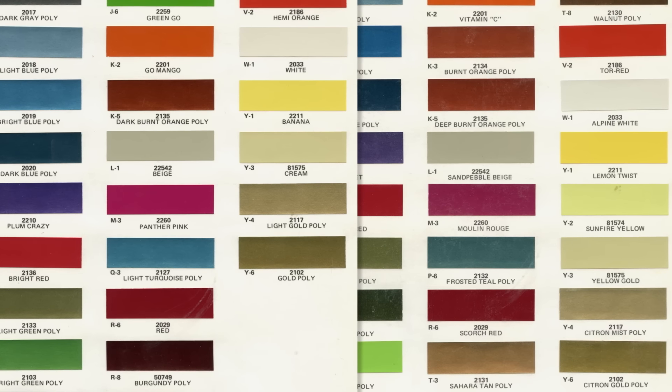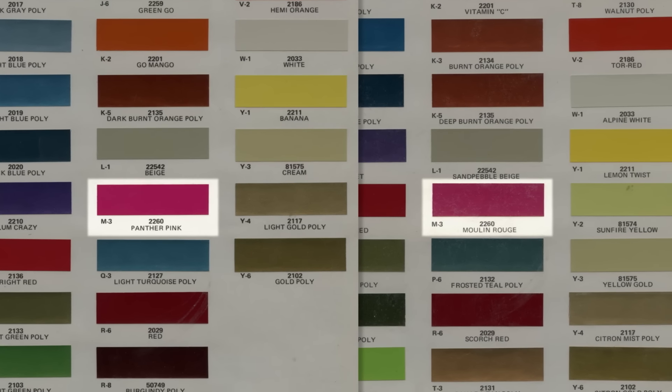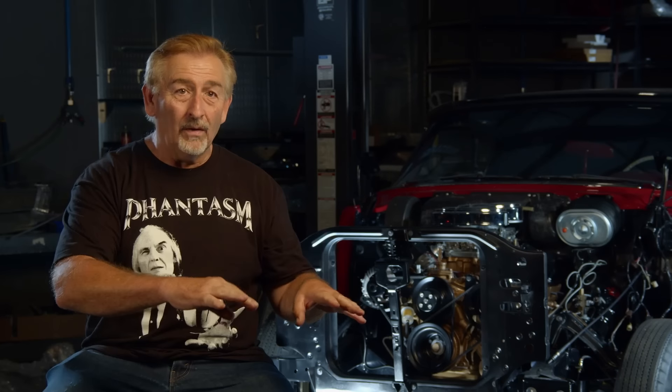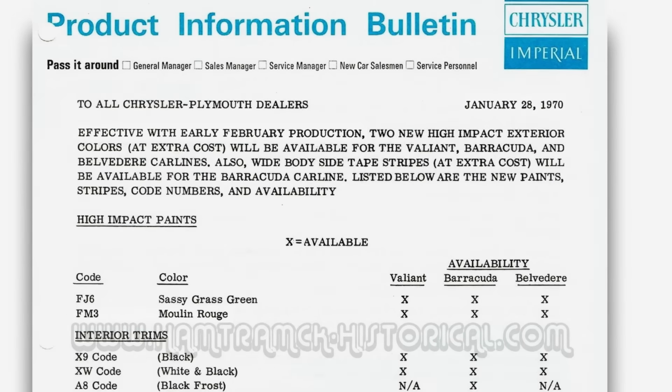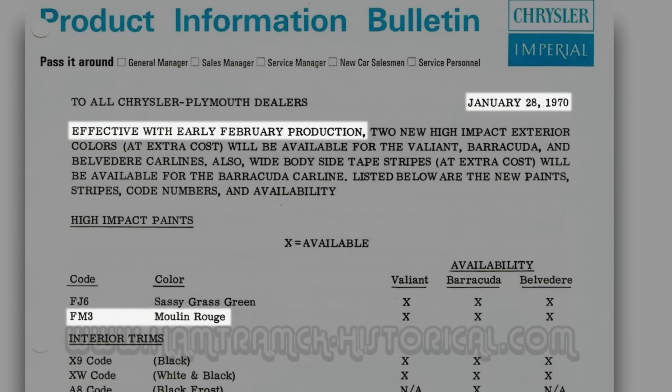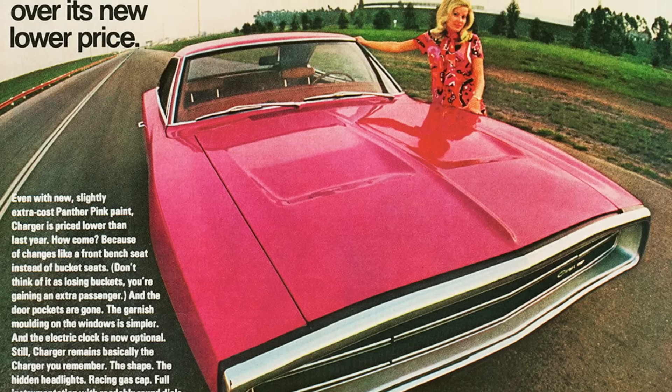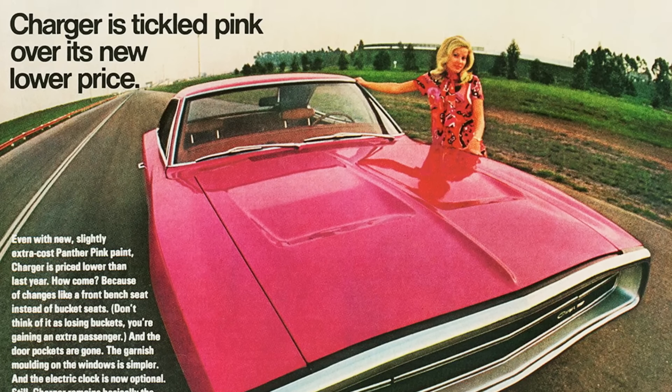The Panther Pink Moulin Rouge came out in 1970 in January — you couldn't get it on the early car. So if anybody's got an August, September, October, November, or December build car and it's pink, you're lying. The first time it was available, even if you look at the factory technical data sheet, was January 1970. I remember the ad for it — it was a big magazine ad featuring a 70 Charger, some hot-looking babe in a cool summer dress, a flower child type of thing.